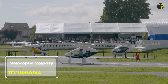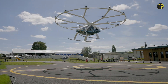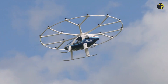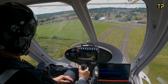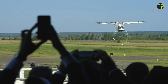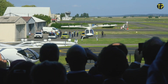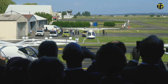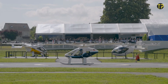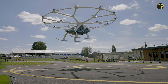The Volocopter Velocity is a groundbreaking electric air taxi designed to revolutionize urban mobility. This futuristic aircraft offers a sustainable and efficient solution for congested city travel. With 18 rotors powered by electric motors, it ensures quiet, smooth, and eco-friendly flights. The Velocity is compact yet spacious enough to accommodate two passengers and their luggage, making it ideal for short city hops. Built with safety as a top priority, it features redundant systems and advanced navigation technology.